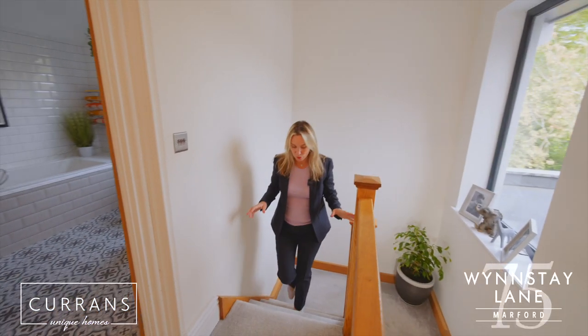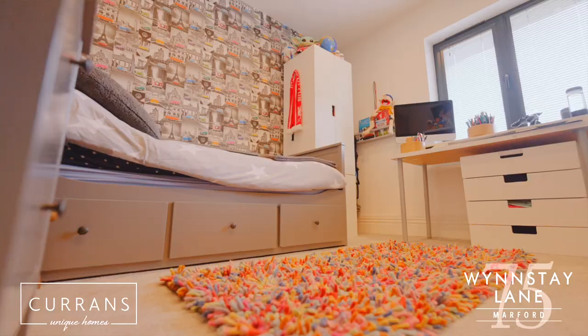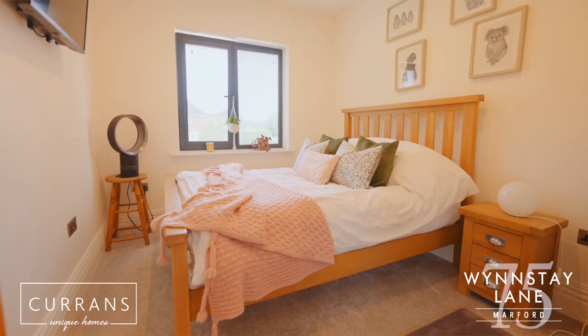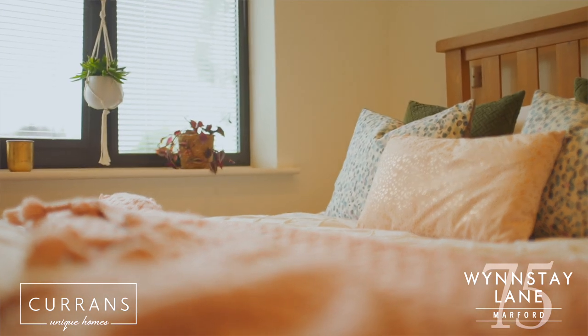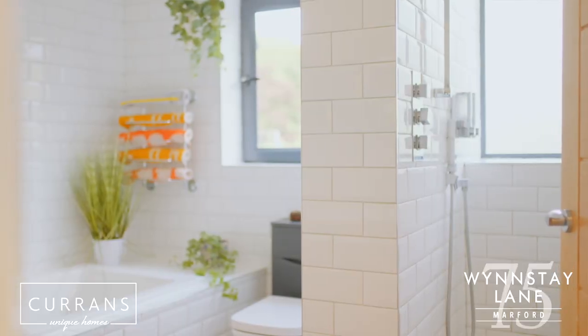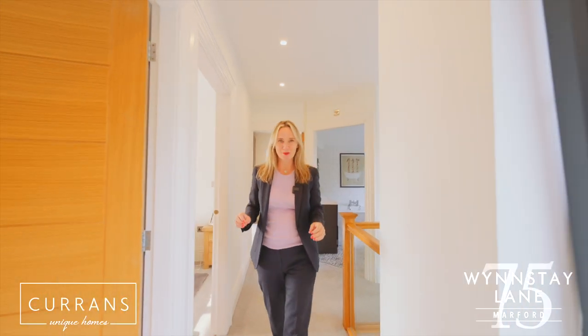Coming up to the first floor, on this level we've got four large double bedrooms, all of which are a great size. And I love on this floor we've got a beautifully contemporary and fabulously styled family bathroom. But let me show you the master suite.